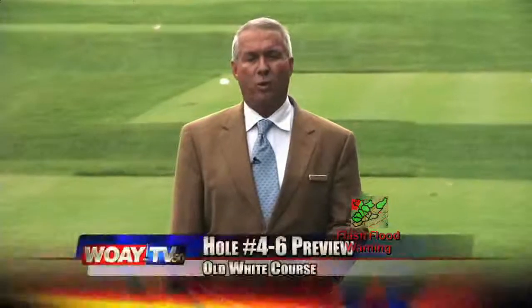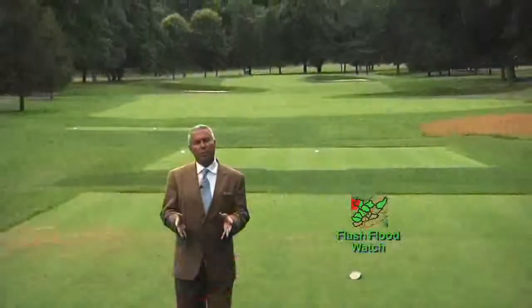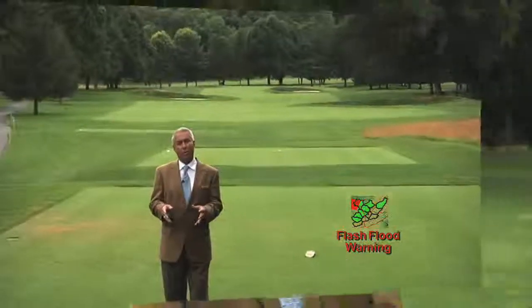The fourth hole on the Old White course is called Racetrack. The strategy is very simple: go straight to the green. The fairway is dissected with bunkers on both sides. Some players will probably hit a hybrid off the tee, but the more daring players will try to drive this short par 4 that plays under 400 yards.